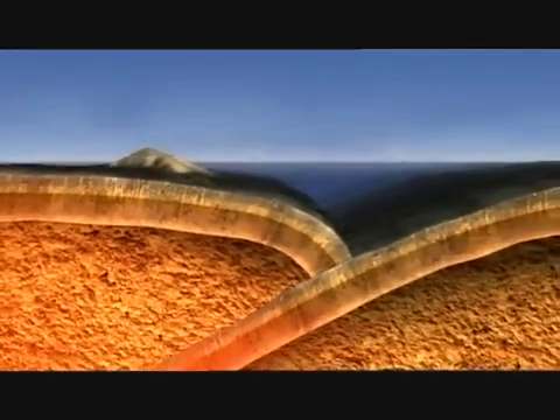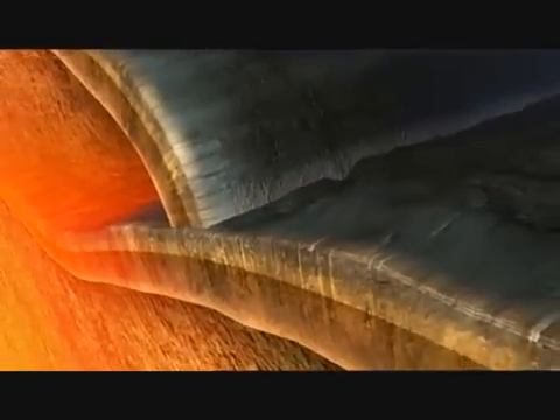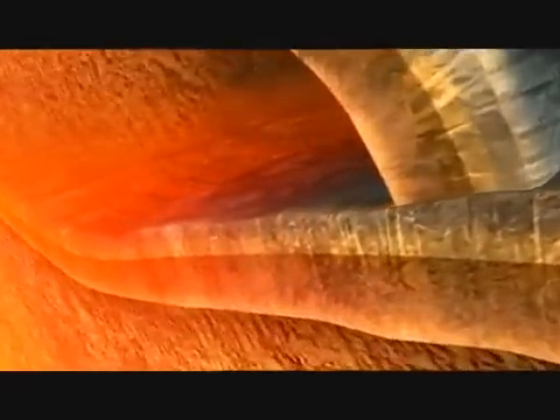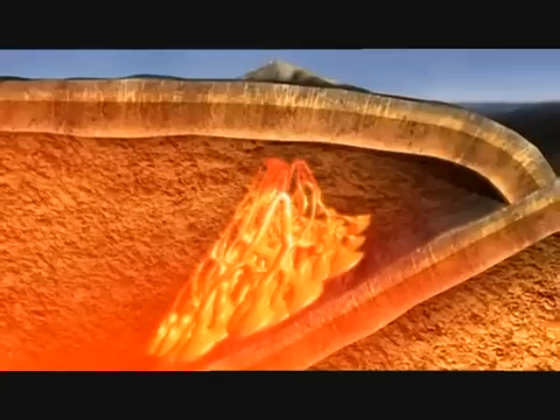Where the plates collide, the rock on the seafloor containing carbon from the dead plankton is carried deep into the Earth. As it descends, this layer of rock is heated, so the rock melts, releasing carbon dioxide.